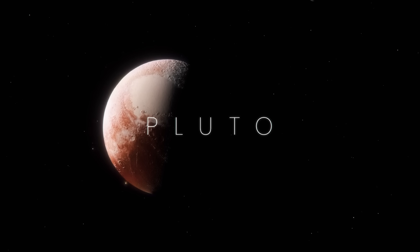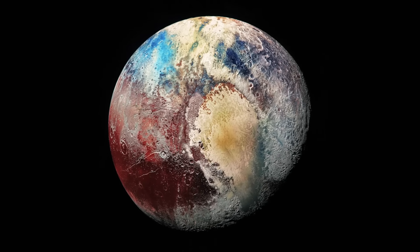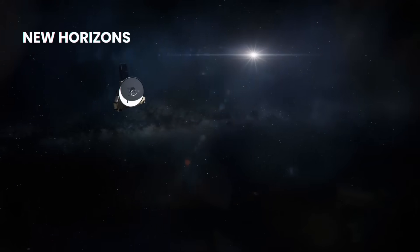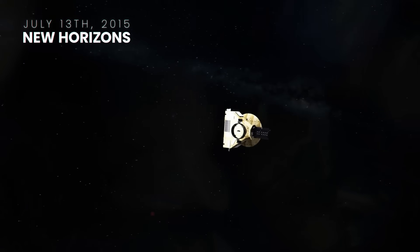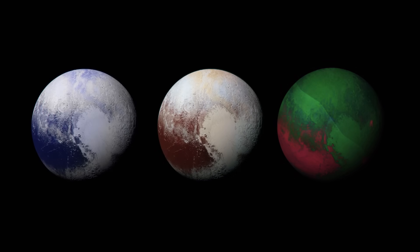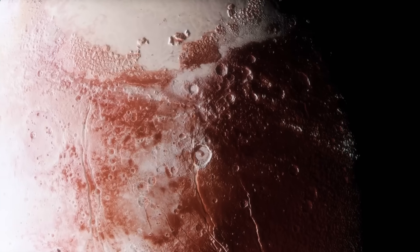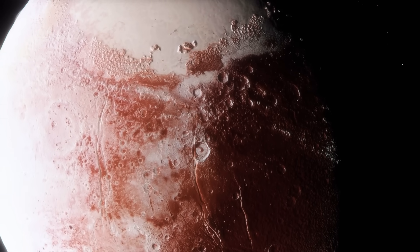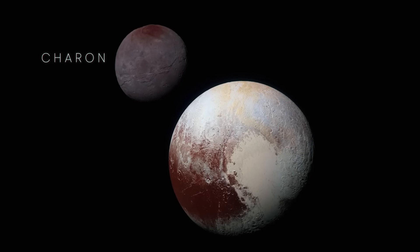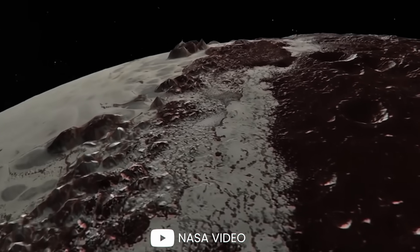Many argue whether Pluto is a planet or not, but one of the clearest images of Pluto you'll ever see was taken by the Long Range Reconnaissance Imager aboard NASA's New Horizons spacecraft on July 13, 2015. The next day, another image was put together by combining blue, red, and infrared images taken by the spacecraft. New Horizons continued to take crystal-clear images of the planet. Pluto also has a moon called Charon, as seen in this composite of enhanced color images. And the most striking image shows mountains across an icy plain.